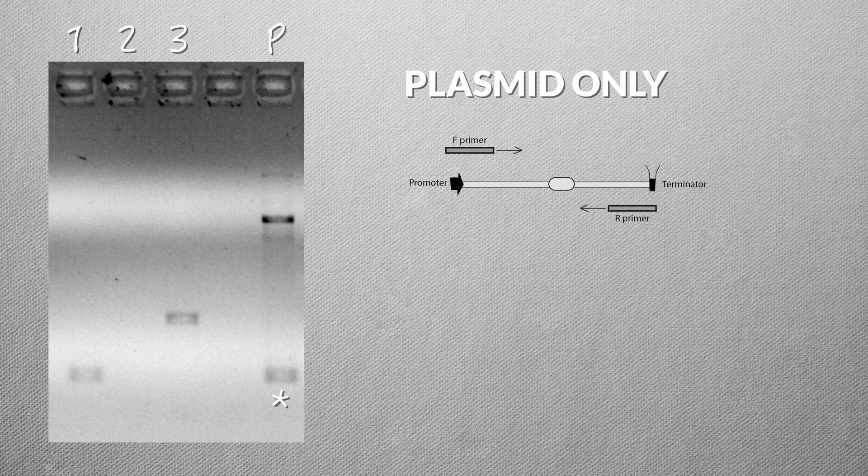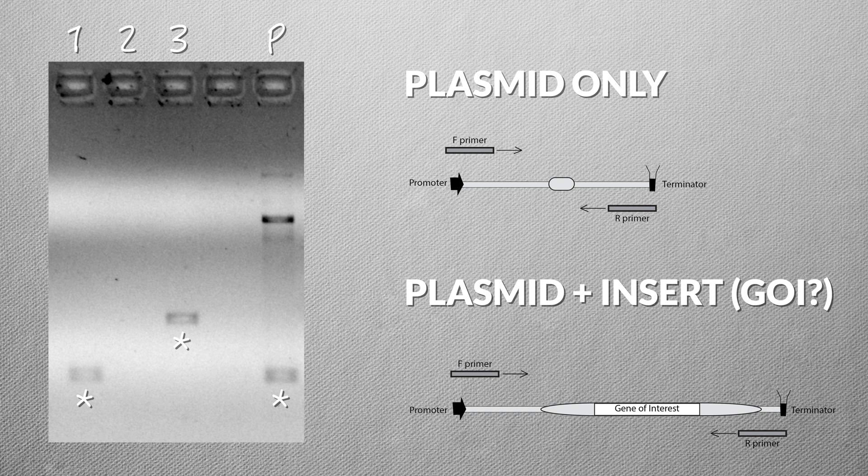These are the results from the gel. There are three lanes corresponding to the three colonies we screened, and the last lane labeled P is our negative control. You can see that there is a band present in the P lane, which is expected because the multiple cloning site with our primers designed against that site will still amplify a very small band. Lane one has a band that's about the same size as what we see in the negative control lane — so we would say lane one is negative; that particular colony does not contain a plasmid with the gene of interest. In contrast, sample three has a band that's higher up in the gel, which means it's bigger in size. This should be the gene of interest, but it could also be another piece of DNA, so that's why we need to take it to the next stage: DNA sequencing. We're not bothering to do that with all the other colonies screened, only this one positive colony — saving a lot of time, effort, and reagents.